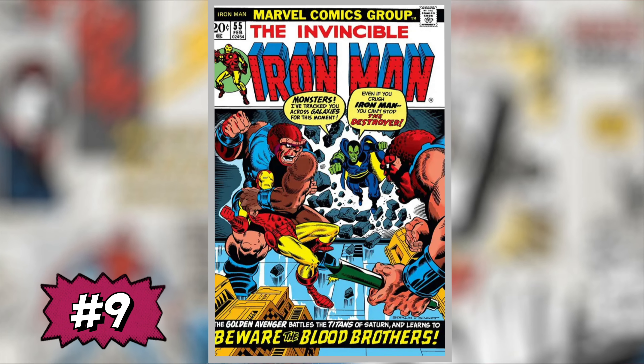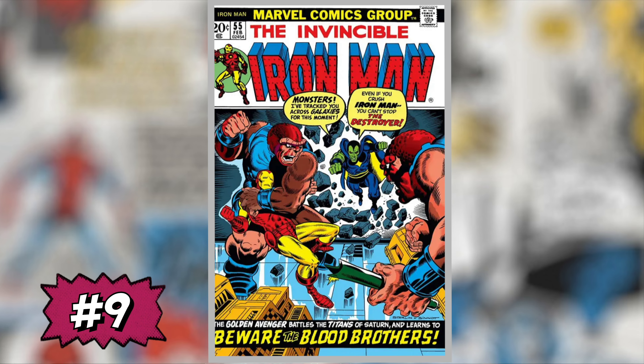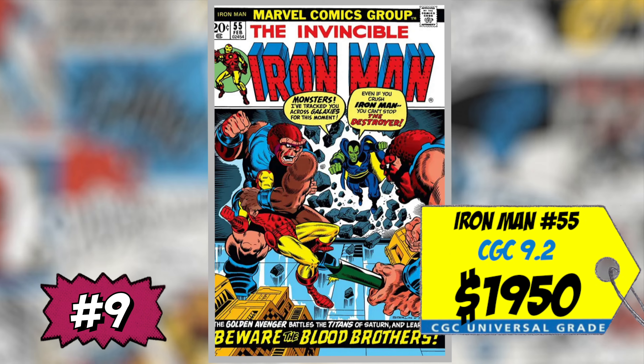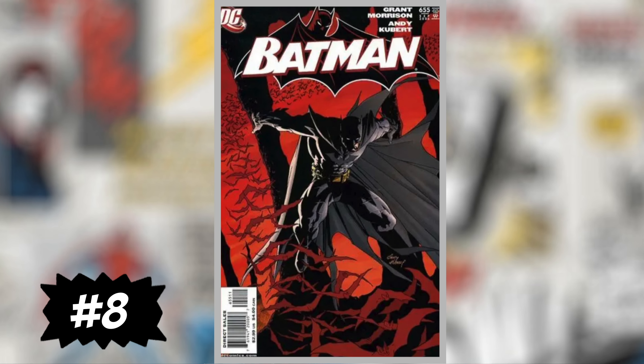At number nine is Iron Man #55, the first appearance of Thanos, and also the first appearance of Eros and Drax. A CGC 9.2 sold for $1,950, up 8% over average, and a CGC 7.5 sold for $1,050, up 14% over average. This book has been on and off the list for two years. I love Thanos and want to own this book, but at high grades it's too much money. If I can get a 5.0 under GPA or a nice raw copy, I might pull the trigger.